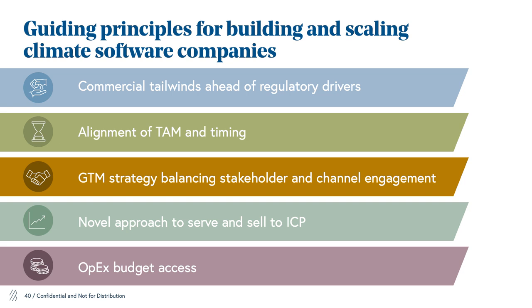We also encourage companies to look for a novel approach to serve their ICP and see if the landscape has really changed for their key customers and what they're looking for to meet their energy needs. Finally, we believe that you really want to get into the OPEX budget rather than the sustainability or the R&D budget, which can be small and quite variable from year to year.